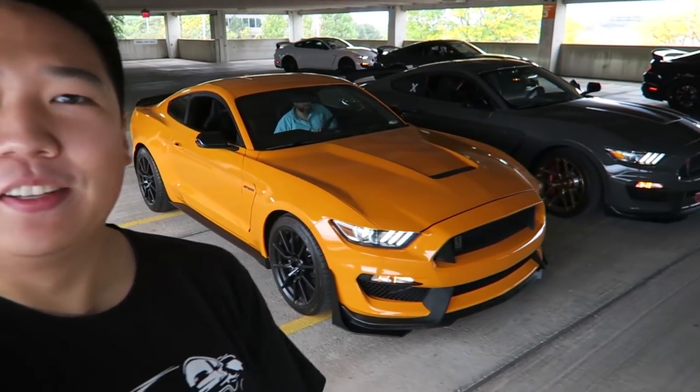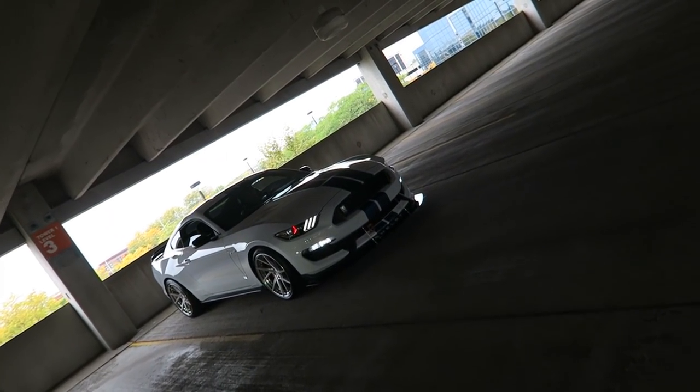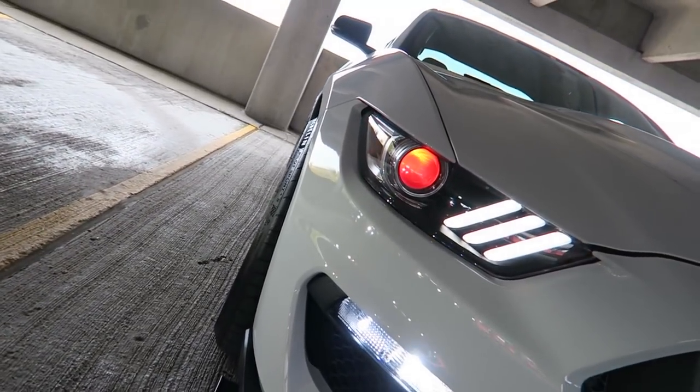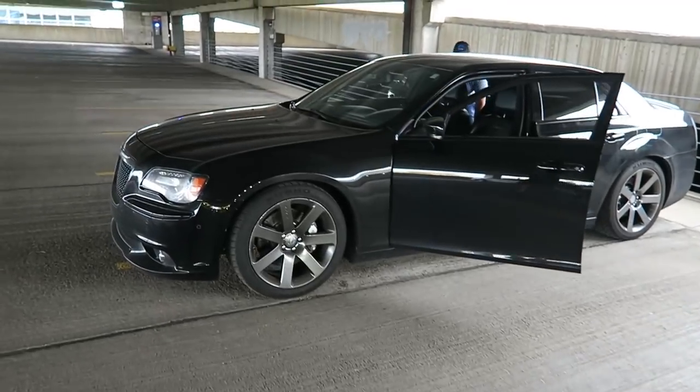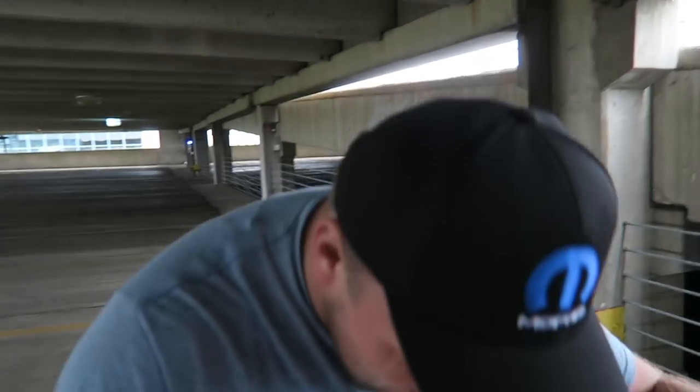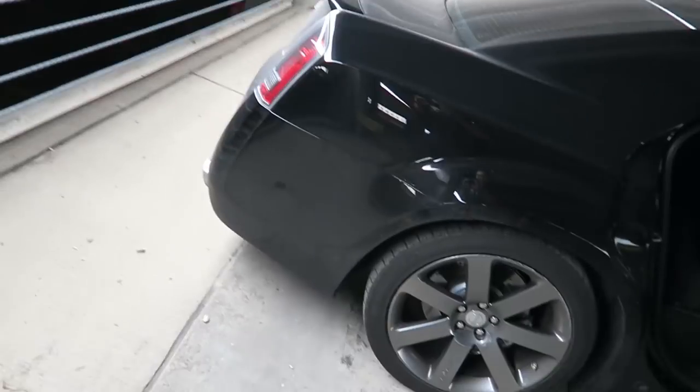Tim's car is beeping. The devil eyes on this 350 — RGB color changing, they were blue earlier. That looks sick. Tim has an amazing SRT. And look at that — he's got the birch. Mopar! Mopar or no car, right? Mopar!